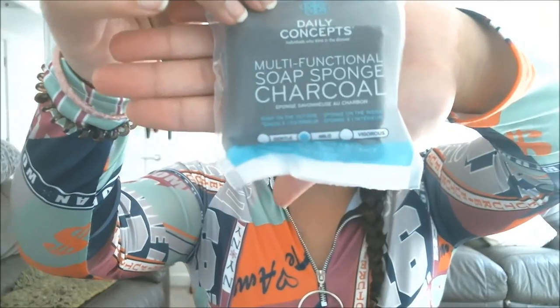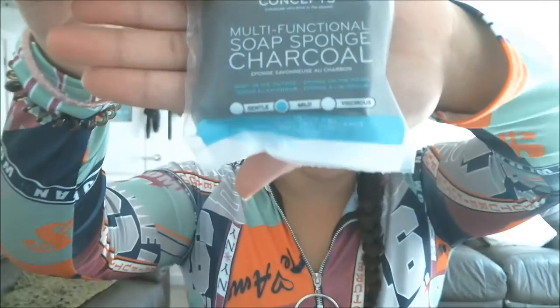This next one is full size as well and it's called a Multifunctional Soap Sponge Charcoal. At the bottom it has gentle, mild, and vigorous, and mild is highlighted. It says all you have to do is simply wet and lather, cleanse skin in circular motions. It's literally just a sponge filled with soap that you stick under water, rub in circular motions, and wash off. I think that's a really clever idea — I can't wait to use it in the shower.